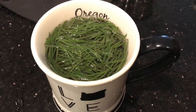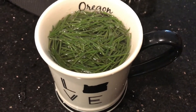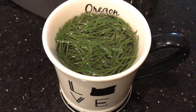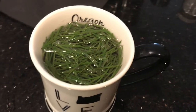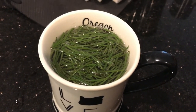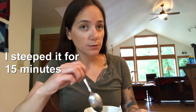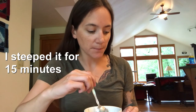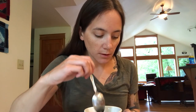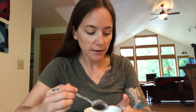Everywhere I've read says it's ready once the pine needles have fallen to the bottom. One place said you could do it overnight — I really hope it doesn't take that long. The needles haven't fallen to the bottom yet, but I can easily push them to the side so I can drink a little bit of it without getting needles in my mouth.